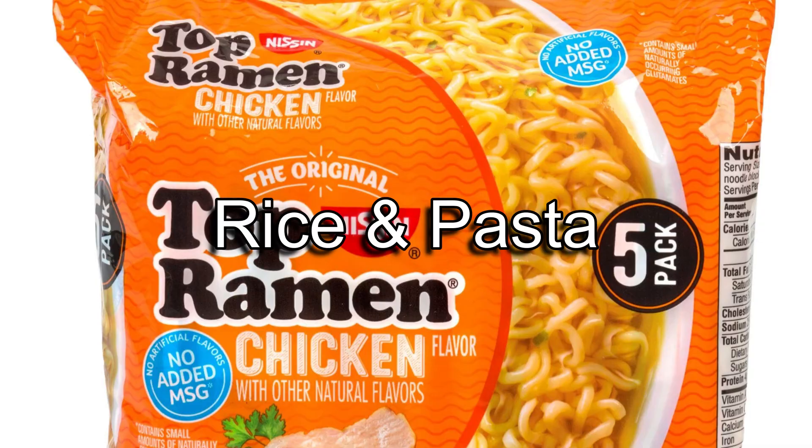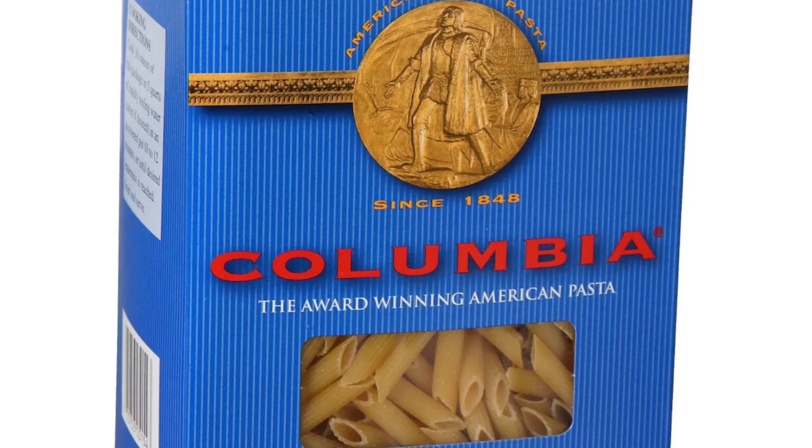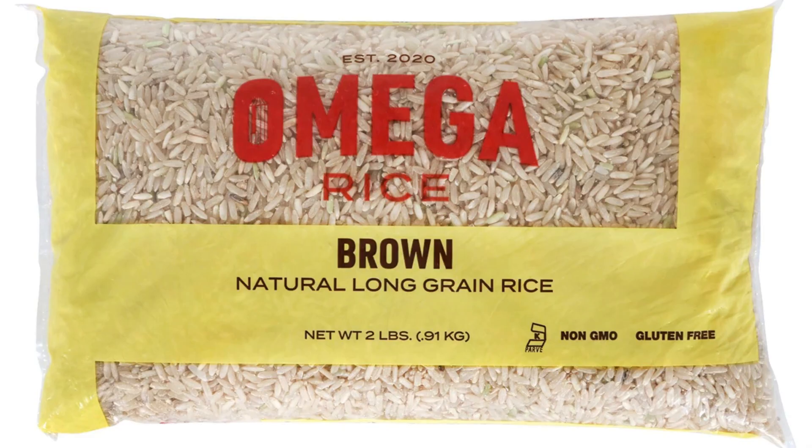Rice and pastas are another great way to stretch your dollars and make really good dinners. They're versatile and because they're considered dry goods, they can last a long time so you'll never run out of them. And many times they're much cheaper than going to your local grocery store.